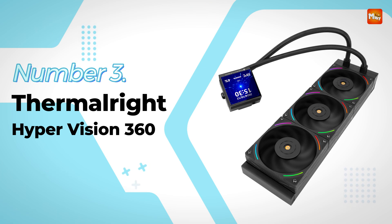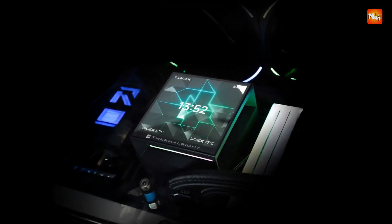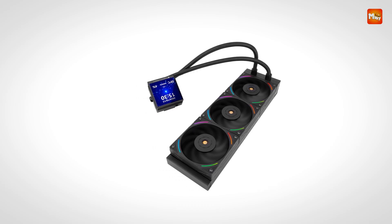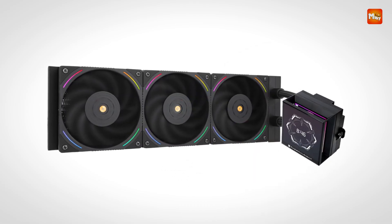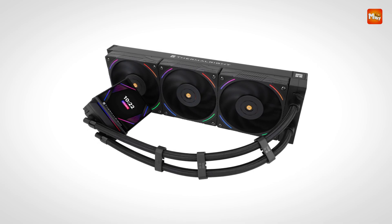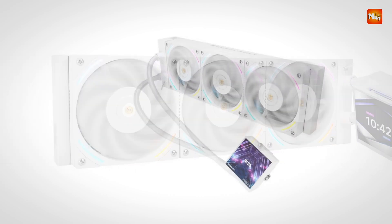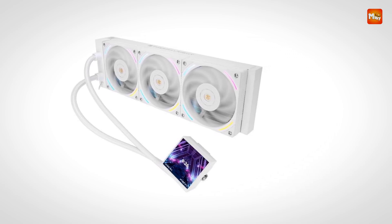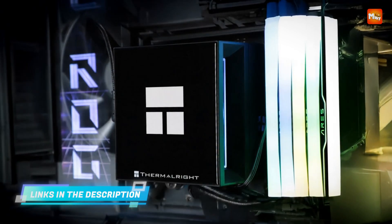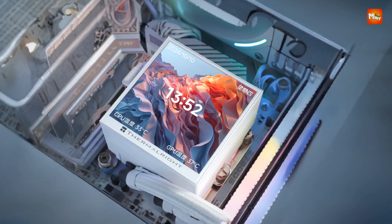Number 3: Thermorite Hypervision 360 CPU Cooler Radiator. Offering a premium blend of advanced thermal performance and immersive visual customization, this liquid cooler is designed for users who want both power and polish in their system. With a full-size 360mm radiator and triple high-performance fans, it delivers efficient cooling for high-end CPUs, making it ideal for demanding tasks like gaming, streaming, and content creation. The integrated copper and aluminum heatsink works in tandem with a closed-loop liquid cooling system to ensure rapid heat transfer and stable temperatures under extended loads. A standout feature is its impressive 3.95-inch IPS LCD screen with a high 480x480 resolution, customizable to show real-time system metrics such as CPU temperatures, fan speeds, or custom graphics and animations.